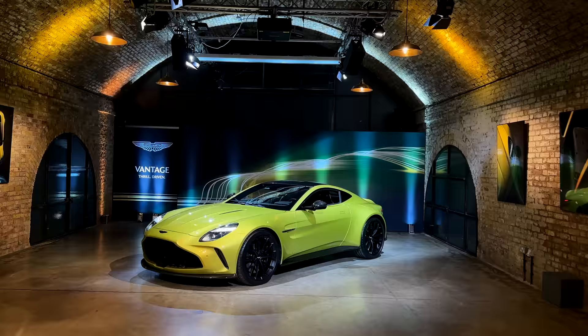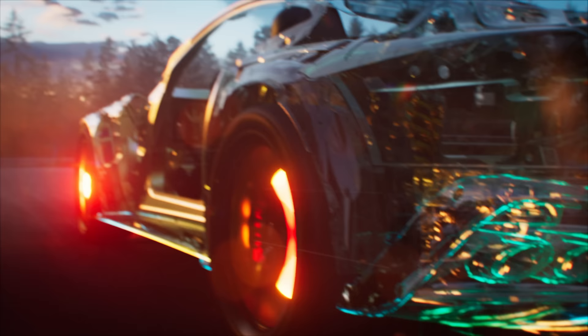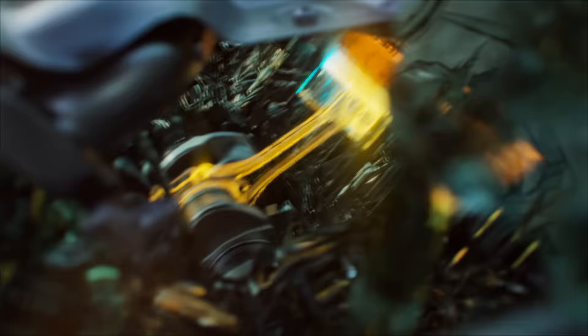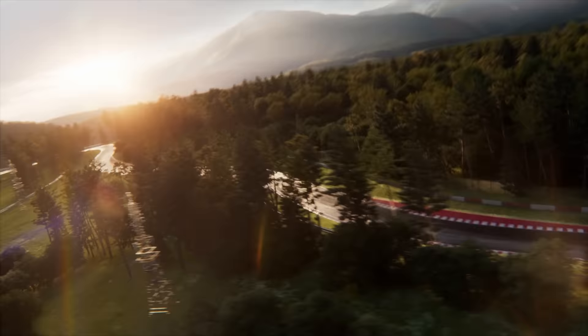Well, here we have it - the brand new Aston Martin Vantage. Immediately I can see the resemblance to the DB12 at the front of the car. However, the biggest changes, believe it or not, are actually naked to the eye - with increased output delivery and next-level potency. A heavily reworked, hand-built four-litre twin-turbo V8 engine has made itself home in the new Vantage, resulting in this being the fastest in the nameplate's history, which actually dates all the way back to the 1970s, with peaks of 665 PS - that's 656 horsepower - and a colossal 800 Newton metres of torque. It makes the biggest ever jump in power and torque compared to the model it succeeds - an increase of 155 PS and 115 Newton metres, which is huge.